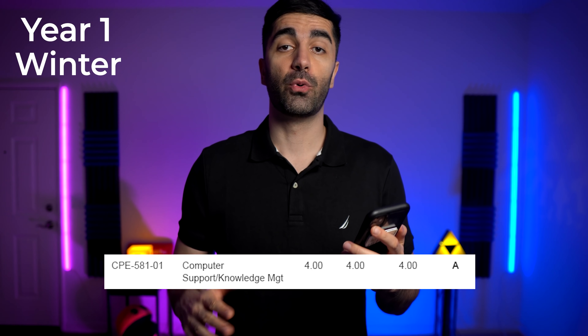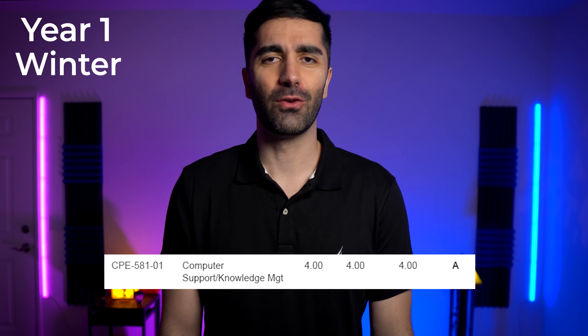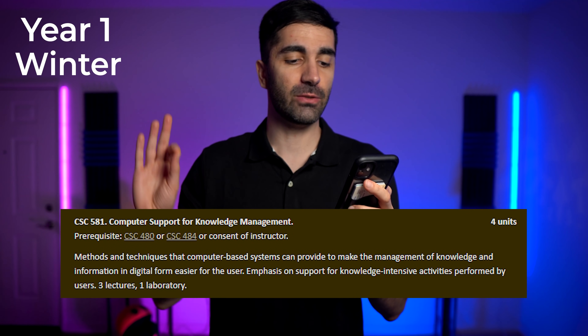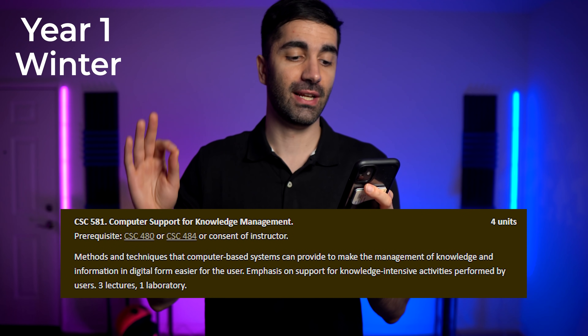The other class I took was computer support for knowledge management. This was the only graduate level course I took my first year, and honestly I still don't even know what this course was about. The course description is to make the management of knowledge and information in digital form easier for the user. All I know is they tried to make us do the N-Queens problem using a language called Prolog, and I kind of blacked out and woke up with an A. I noticed in a lot of grad courses that as long as you make an effort and do the work, you're usually going to get an A — professors understand you're academically responsible, so as long as you do what they want, they give you an A. They're not really there to babysit you.